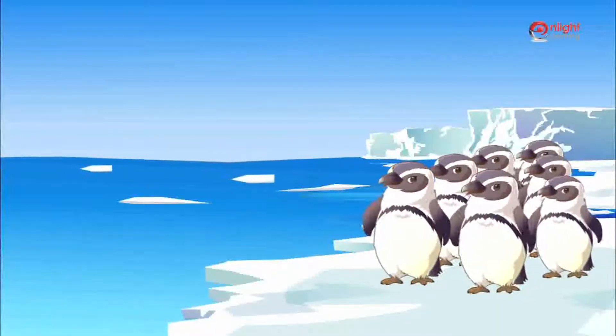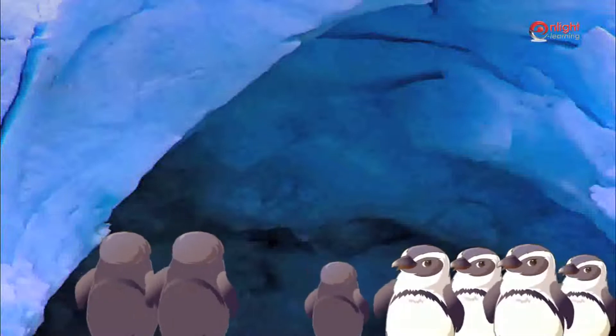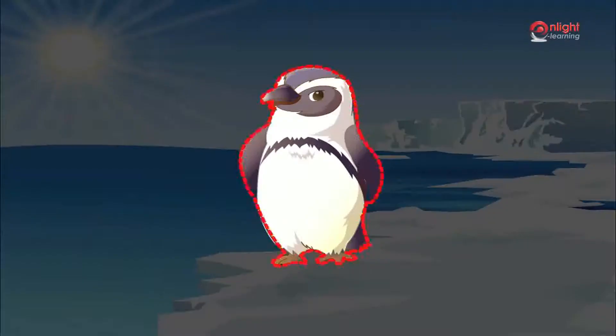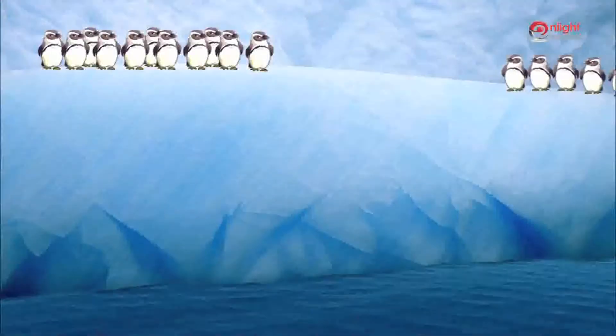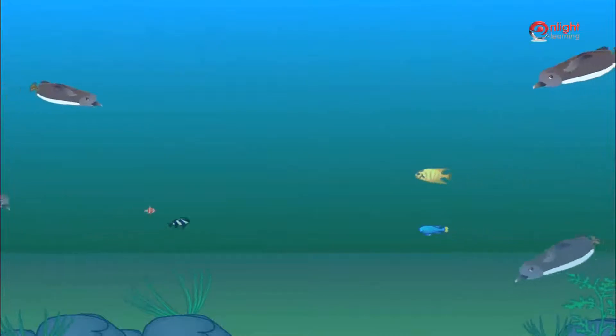Penguins are another species that live in the polar region. They huddle together in groups to keep themselves warm. They have closely packed feathers to keep them warm and have small feet which help to keep the warmth in their body. Although penguins are birds, they can't fly. They are expert swimmers.